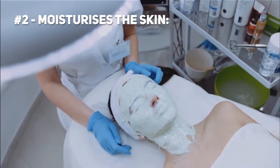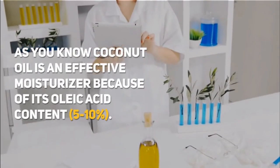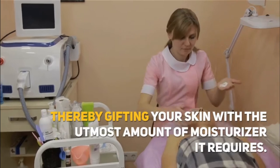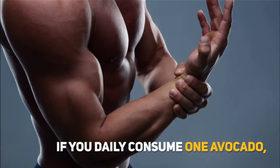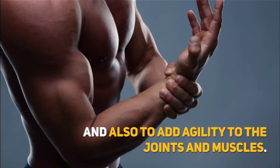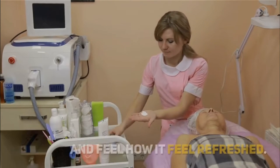Number 2: Moisturizes the Skin. Avocado contains healthy fats which add moisture to the skin. As you know, coconut oil is an effective moisturizer because of its oleic acid content of 5–10%. However, an avocado flesh has 63% oleic acid, thereby gifting your skin with the utmost amount of moisturizer it requires. If you daily consume one avocado, the sebaceous glands on the skin would secrete a semi-fluid sebum to keep the skin hydrated and also to add agility to the joints and muscles. You can take the fleshy side of the avocado peel after scooping out the fruit, then rub the peel on your skin and feel how it feels refreshed.